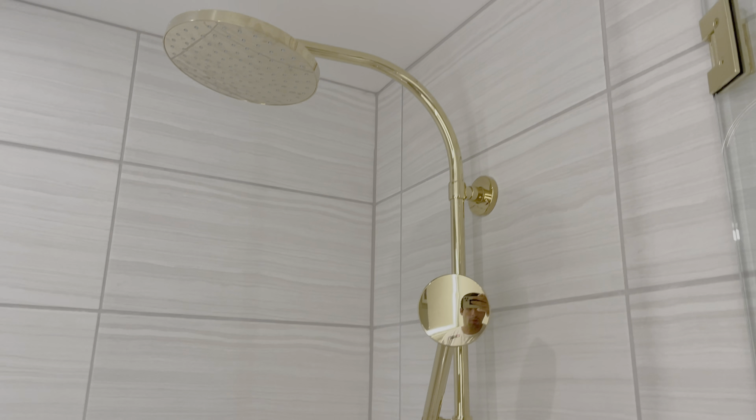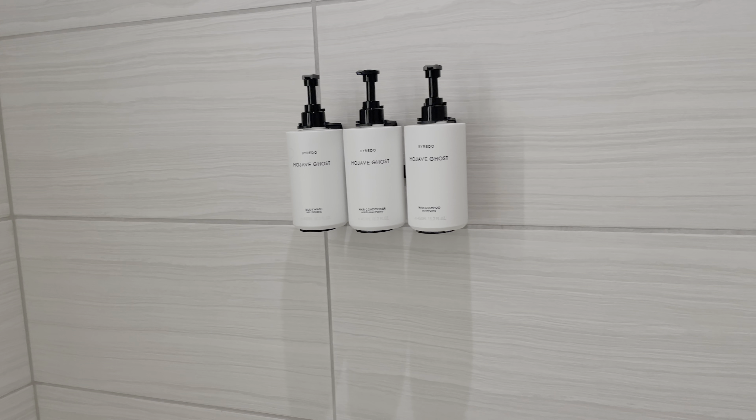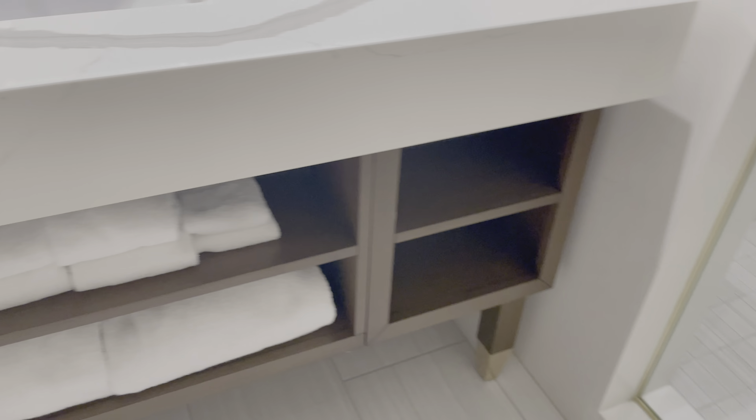Then you have the shower, also with gold finishes, and some really nice shampoo, conditioner, and so on. You even have the opportunity to sit down in there if you want. You have the towels and the hair dryer — standard stuff.